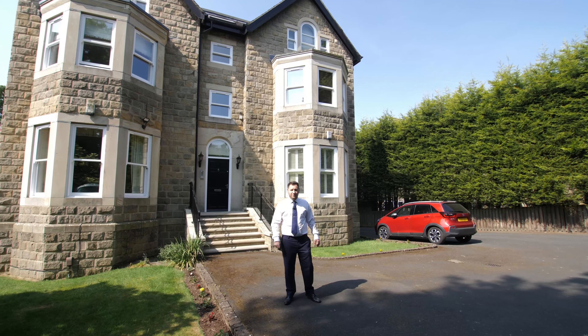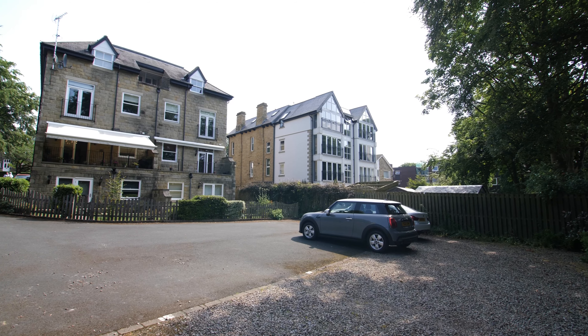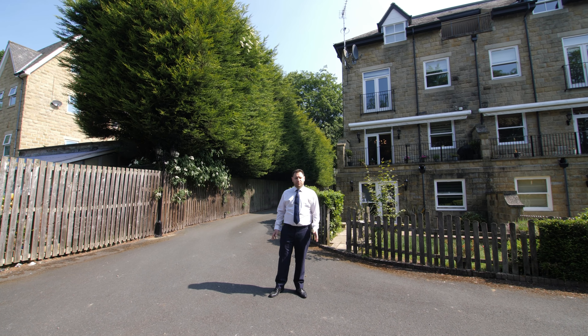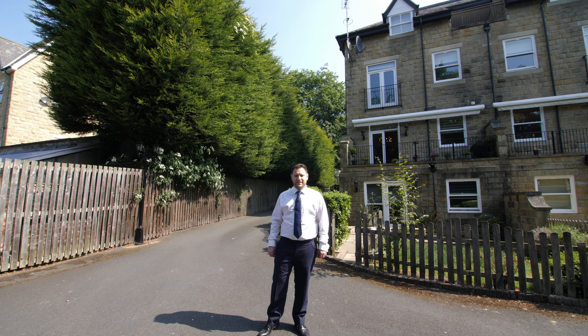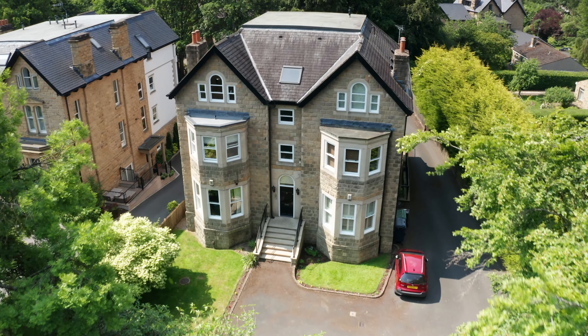5 Park Crescent is an absolutely stunning stone-built building with only five flats in this development. You've got two parking spaces to the rear. If you'd like to arrange a viewing or have any other inquiries, please don't hesitate to contact our team on 0113 237 0999 to discuss this rare opportunity of a three-bedroom duplex apartment.